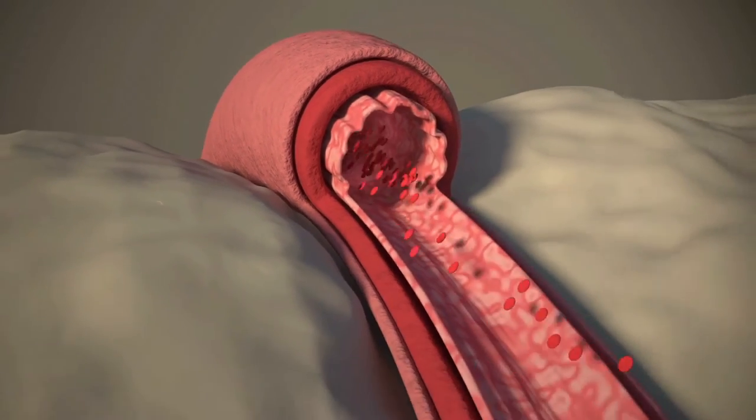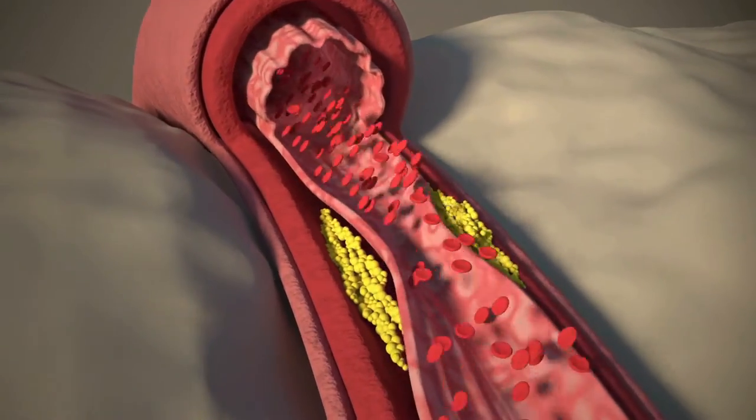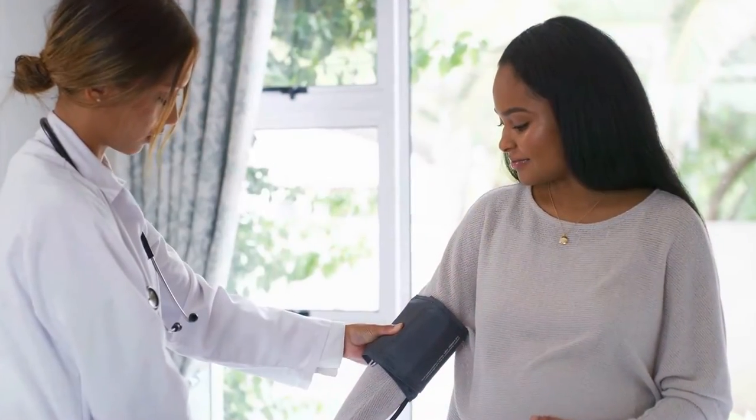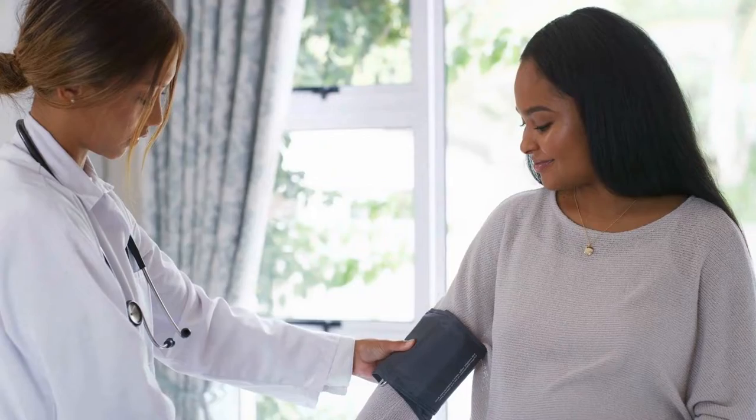In today's time, disordered lifestyles, uneven diets, nervousness, and stress have become a part of our life. Many health difficulties also come along with it, including high blood pressure. Due to the problem of hypertension, the danger of heart disease also grows. In such a condition, it is essential to keep high blood pressure under control.